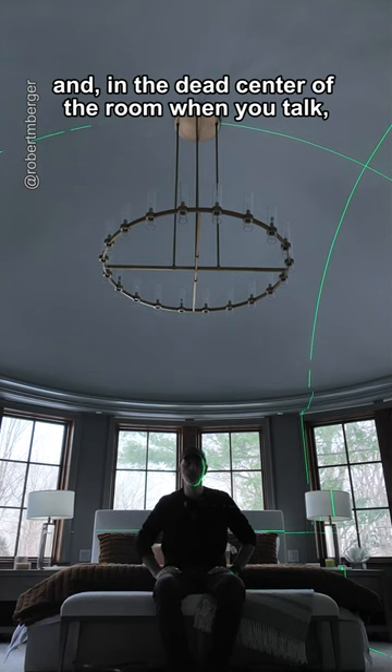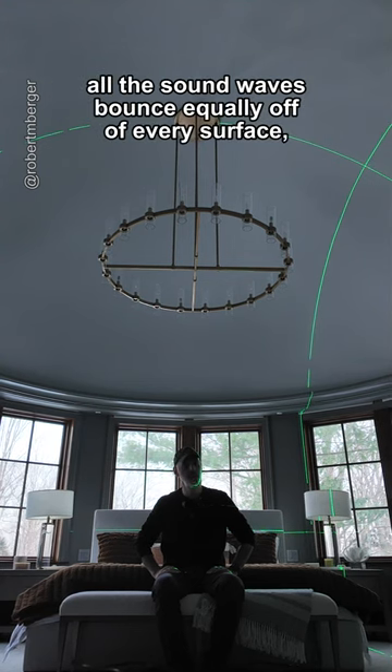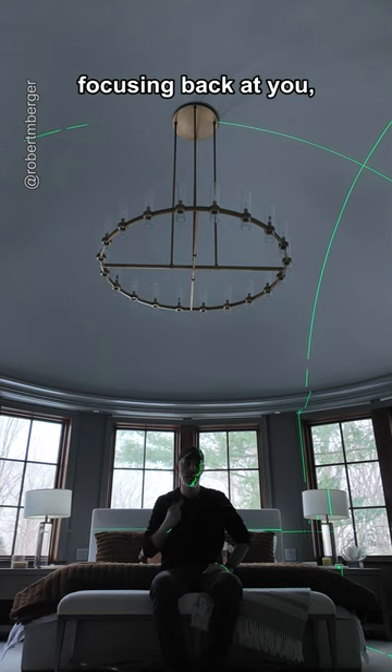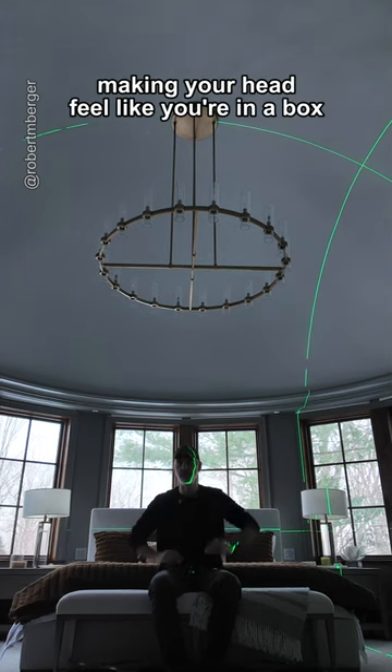And in the dead center of the room when you talk, all the sound waves bounce equally off of every surface, focusing back at you, making your head feel like you're in a box.